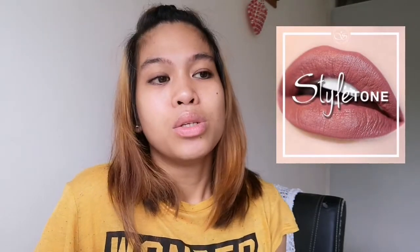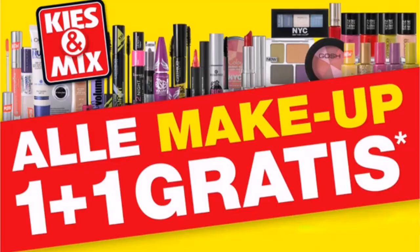The Style Tone, isa rin po sa mga subscription ko. And of course, Crowdvot. Sino po nakakakilala sa Crowdvot? Here in the Netherlands, isa sa mga drugstore ang Crowdvot — para siyang Watson sa atin sa Pilipinas. Sobrang mura mo mabibili yung mga products there — skincare, everything. They're always giving a lot of promos, meron siyang buy one take one. Kaya pag may ganong promo, lagi akong present. Mas makakatipid ka talaga.